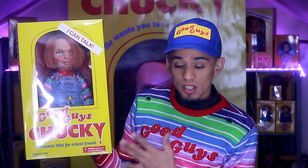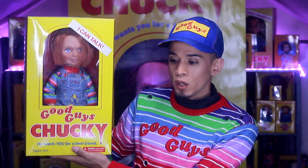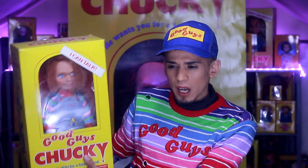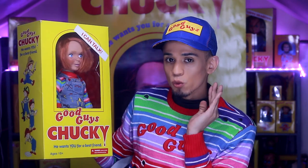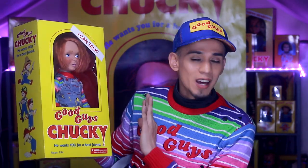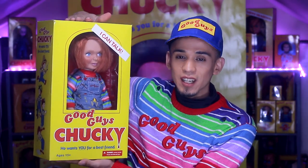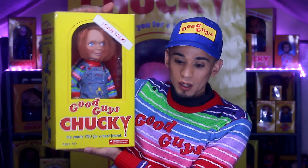I do like the fact that they can talk and they have different phrases. This is one of my favorite ones — I think this was the most recent release, or maybe from two years ago, and the pie-face version was from last year. I could be wrong, but don't quote me — there have been so many releases I just can't keep up. But this is the Good Guy doll and this is my number one favorite out of all of them so far.